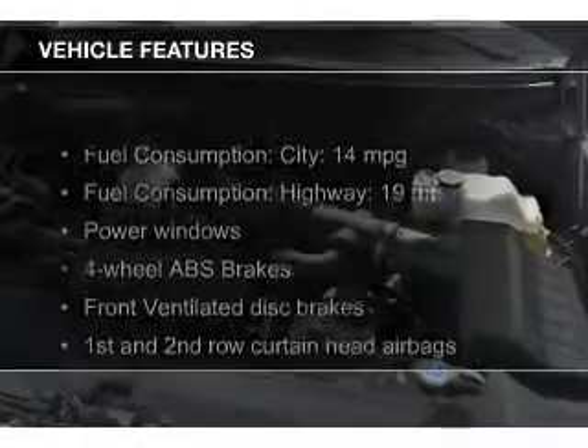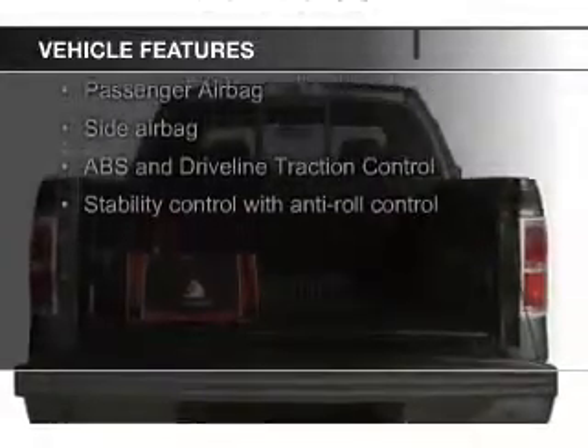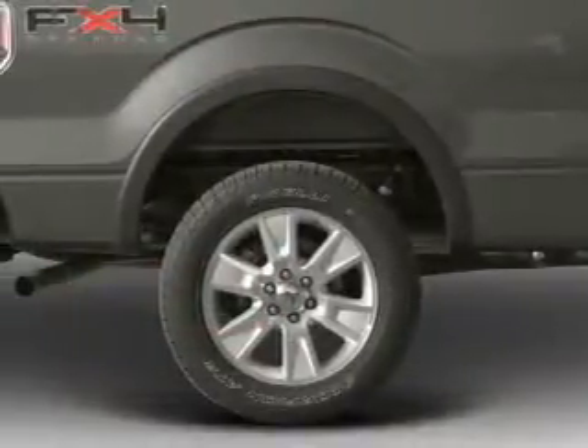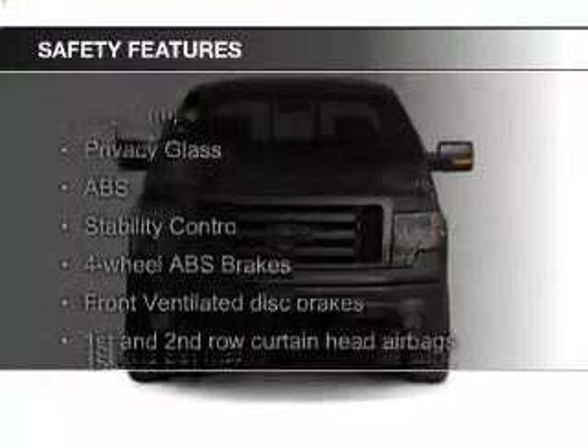The features include an auxiliary input, aluminum rims, an alarm system, cruise control, keyless entry, split rear seats, an MP3 player, privacy glass, air conditioning, and power door locks. Safety was made a priority with these features.